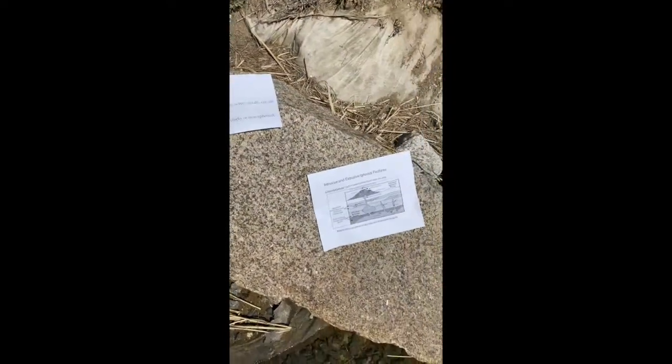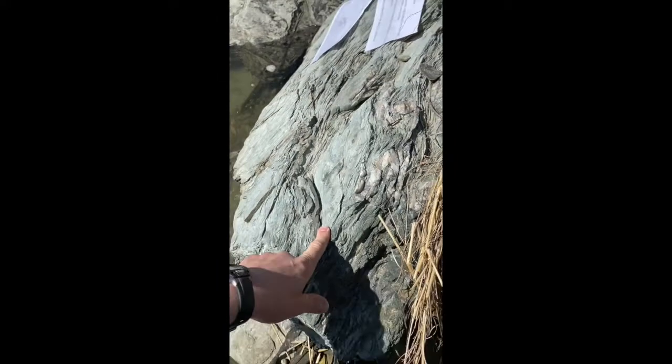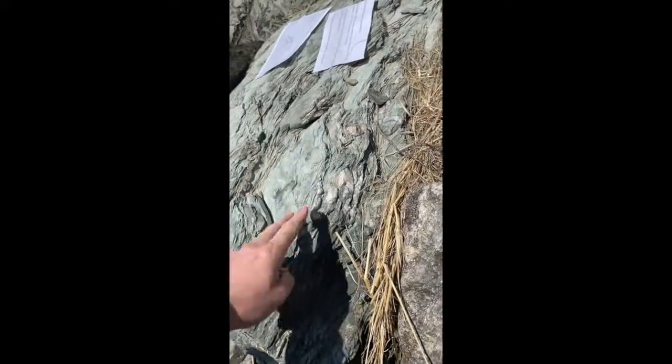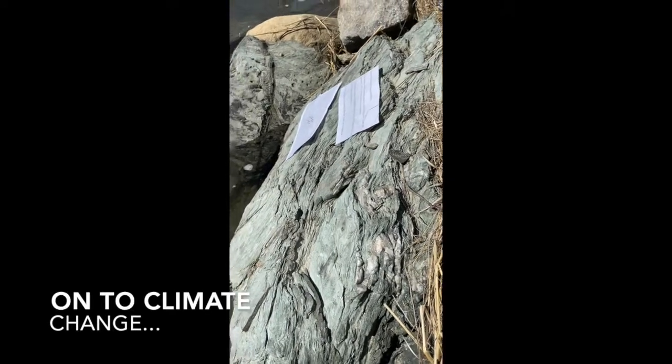So those are the three types of rocks: sedimentary, metamorphic, and igneous. In Maine, you're typically going to run into rocks that are either igneous — very uniform, looking something like this — or metamorphic, typically from sedimentary rocks that show quite a bit of layering. Take care, good to see everybody, and hope all is well.